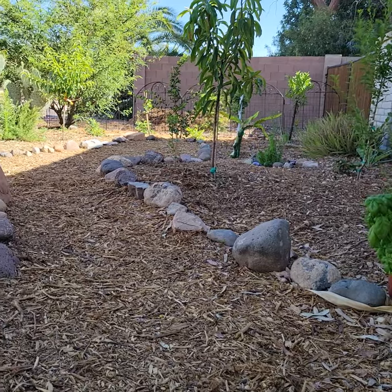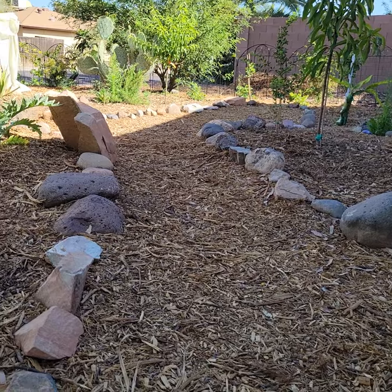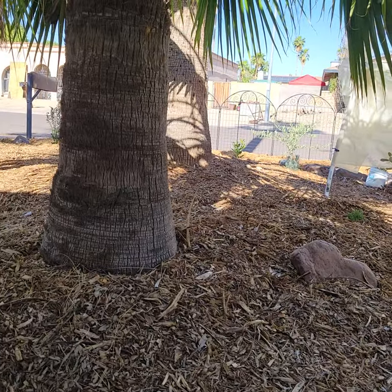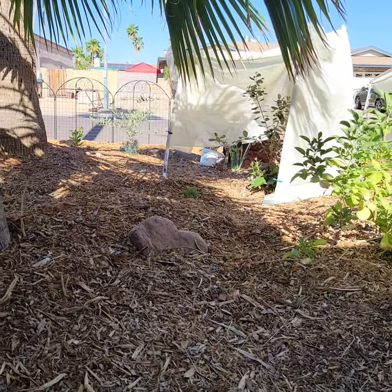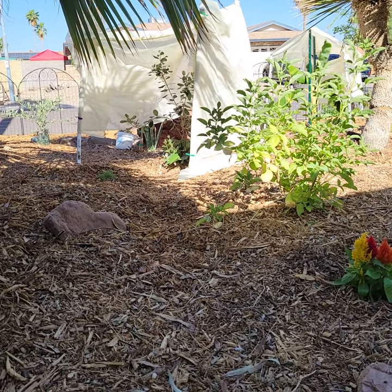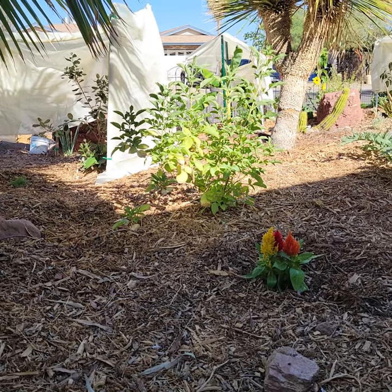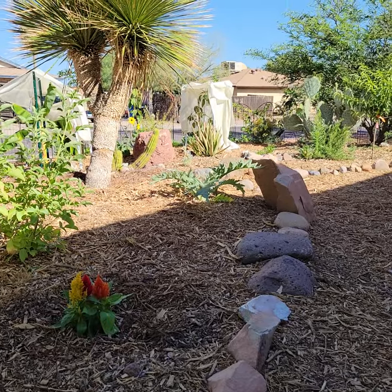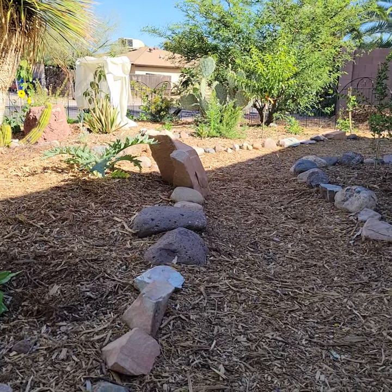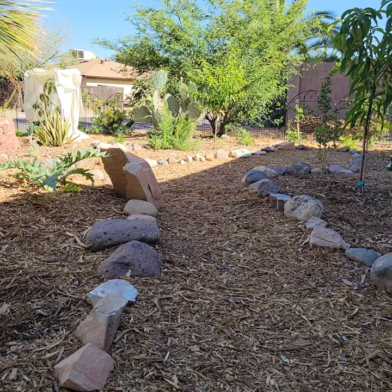This is going to be my second private garden and we haven't had one in over four years now. If you look back on the channel, you can check out the last one I had, which was in Portland, Oregon. But we are down in the desert and this is the first time I've been able to actually plant a food forest in the desert.